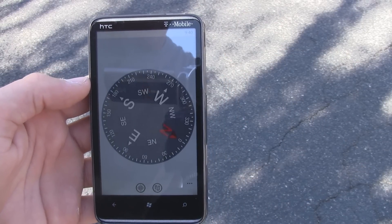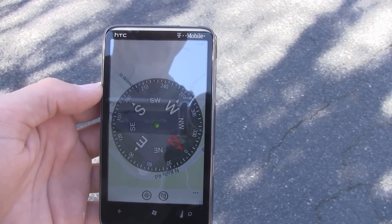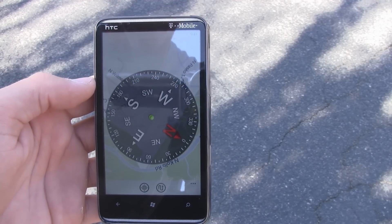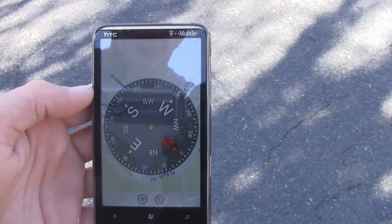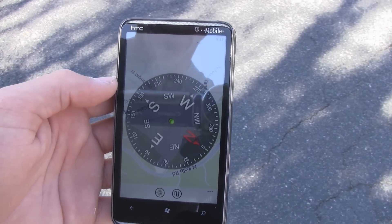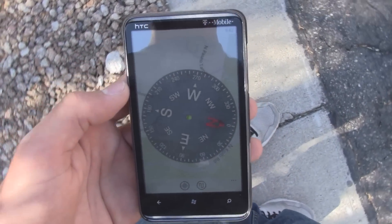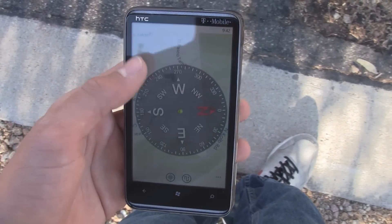Unfortunately right now, the compass API isn't available to any developer, so only HTC or Samsung can create these. But all HTC devices now have a free compass. The compass is displayed on a map and rotates correctly with you, and the entire map will rotate.